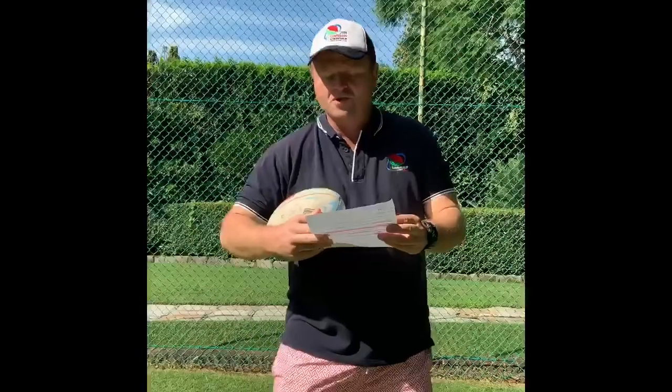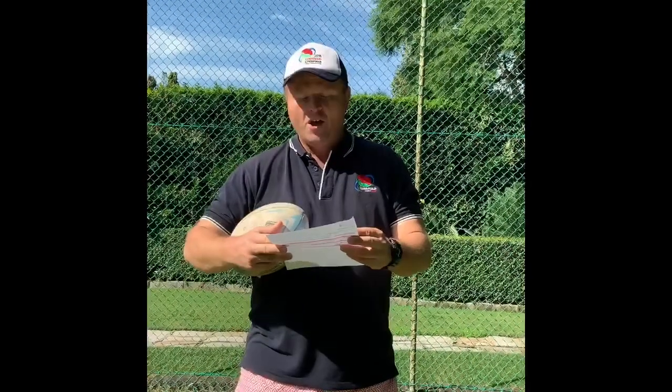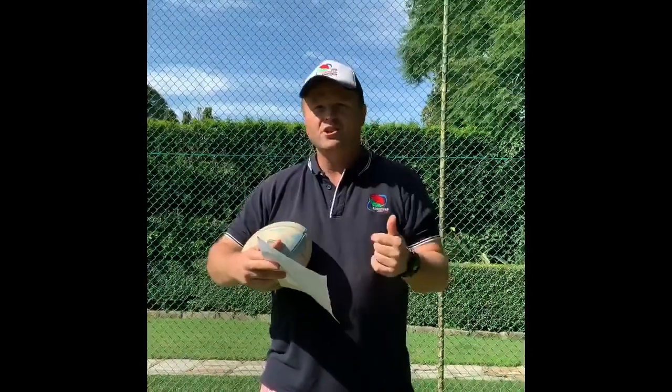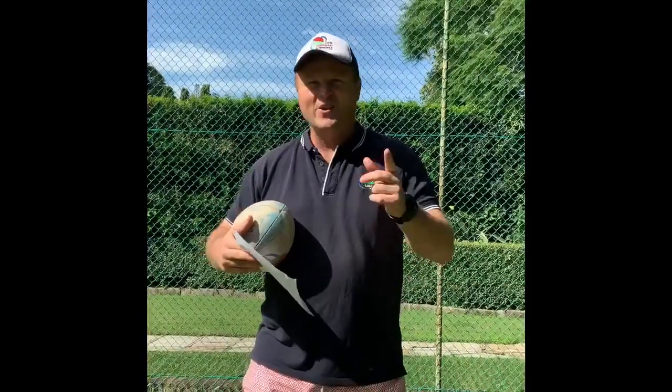Post it to at Linfield Junior Rugby Club and add hashtag LGRC2020. The first challenge will finish at 6pm next Sunday the 12th of April, and we'll announce the winner on Tuesday the 14th of April. The following challenge will start Monday the 13th. Good luck everyone.